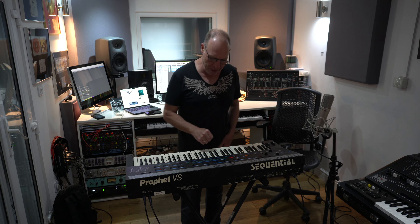Welcome to Greystoke Studio. My name is Andy Whitmore and I'd like to introduce you to the top 10 analog synthesizers of all time.